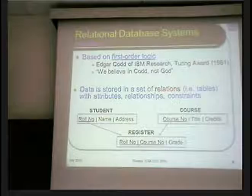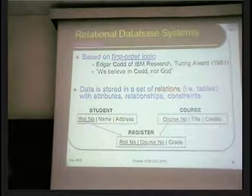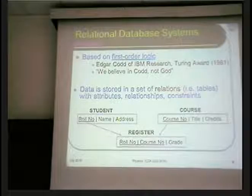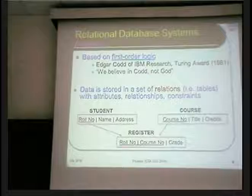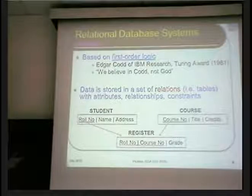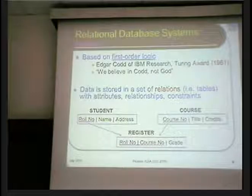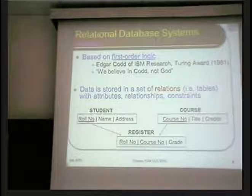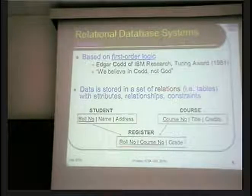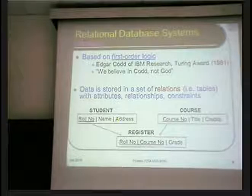The basic idea in the relational model is very simple: data is stored in a set of relations. For the purpose of this talk, think of a relation as equivalent to the physical concept of a table — it has rows and columns. Tables are annotated with attributes corresponding to columns, and there are relationships across tables along with various kinds of constraints.